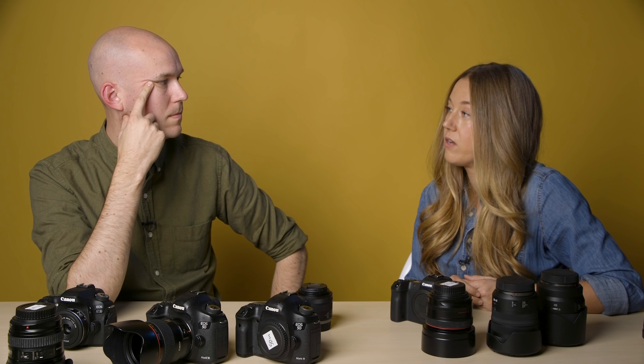I didn't know you could turn the image review off in the viewfinder, so I was getting really frustrated because every time I took a photo it would stay there and there would be this lag before I could take my next shot. Then I handed you the camera and you were like, just turn it off — it's on page 74 of the manual. But after that went away, I was fine.